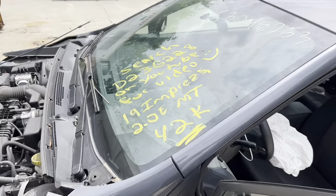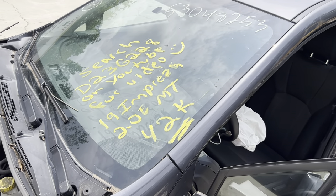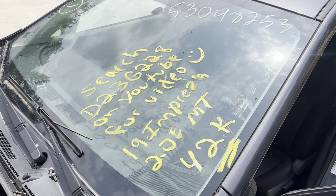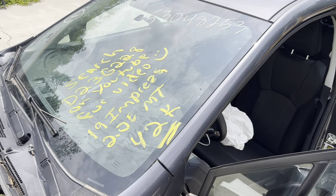This is Dings Auto Parts test video for stock number D23G228, 2019 Subaru Impreza 2.0 liter manual transmission with 42,000 miles. Make sure to follow us on all our social media platforms — Facebook, Instagram — and check our website at dingsautoparts.com or give us a call. We're in the woods but we've got the goods, and as always, have a blessed day.